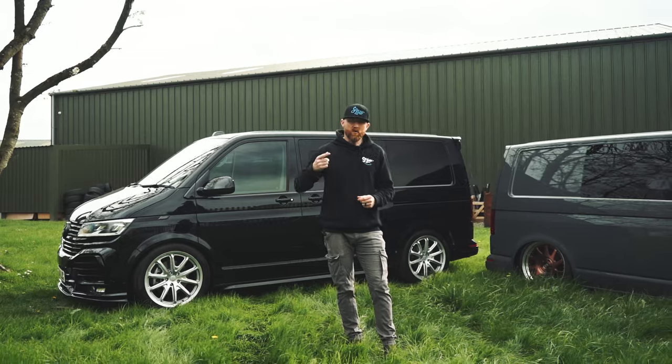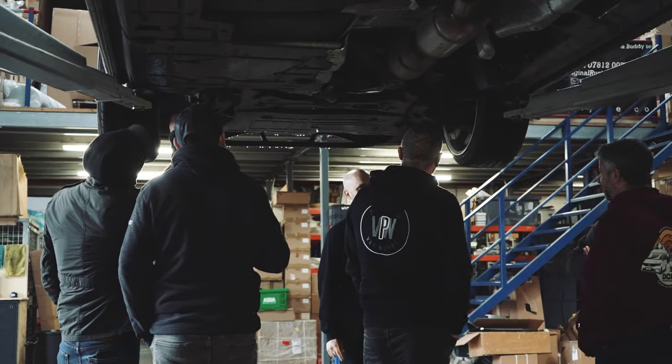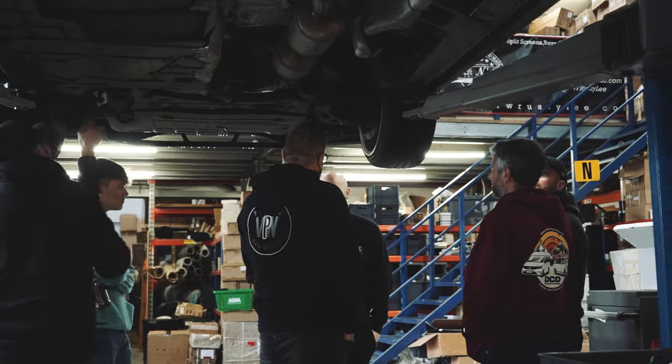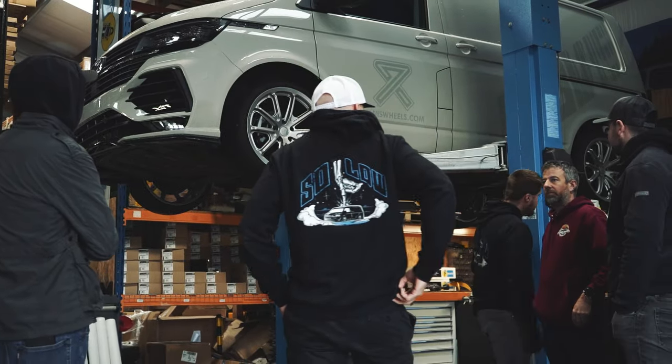We set up a Solo installer network, and as part of that we brought people we were already dealing with throughout the country — people we knew could fit transporter suspension — to come and spend a day with us. Not necessarily just to learn, but to make sure they were doing it the way we would want it done.